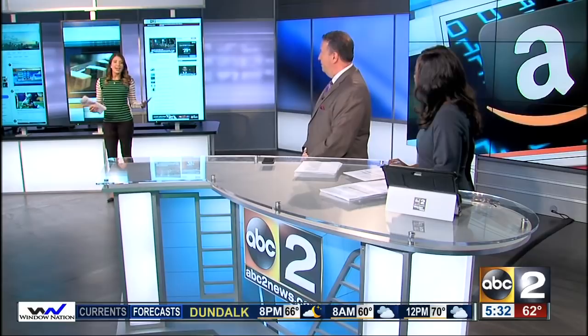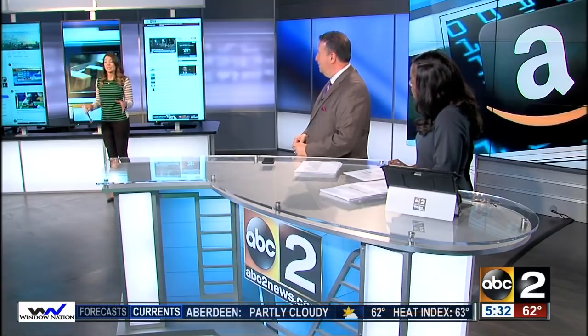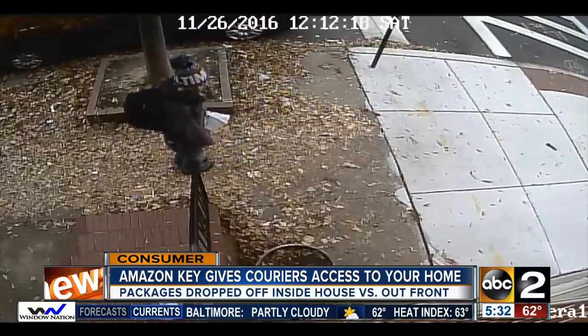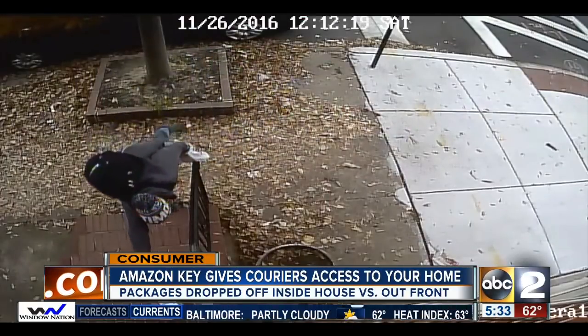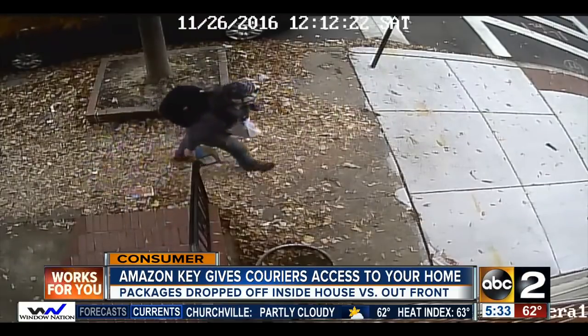So Mallory, why do they even need something like this? Package thieves, Kelly and Jamie. I've reported on this plenty of times, especially during the holiday season. Amazon thinks this could be a solution. The only catch is you have to let the delivery person into your home while you're not there. It may sound creepy but it just might work. They're called porch pirates — criminals who steal your stuff right in front of your home. It's a pesky problem that Amazon is now looking to solve.